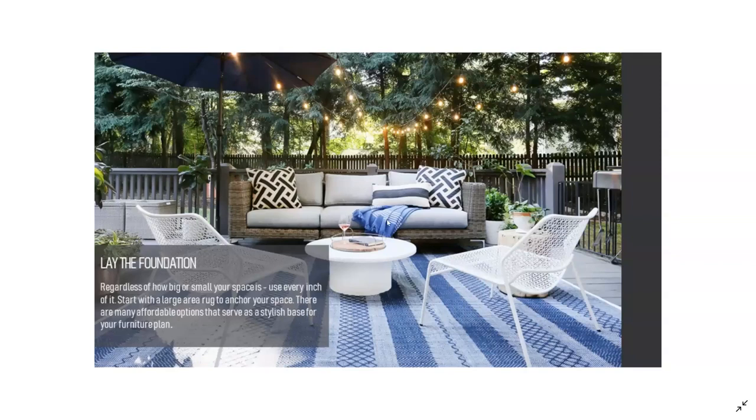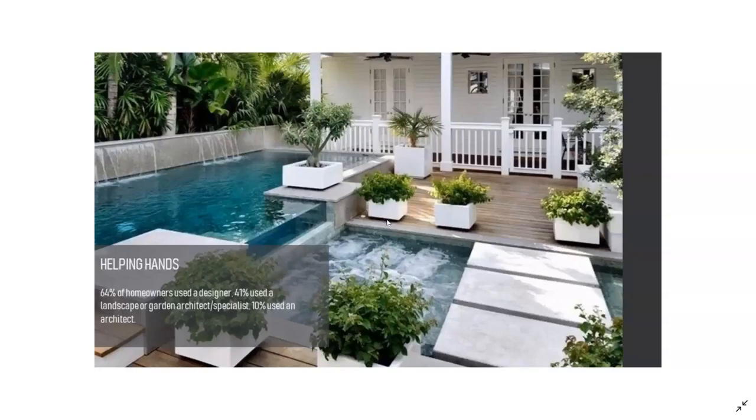There really is no wrong answer when it comes to outdoor living. It's what feels comfortable — let's get some fresh air, let's get some vitamin D, and make it pretty along the way.